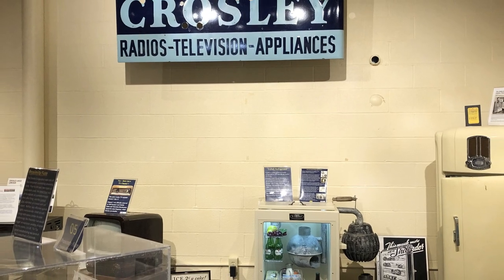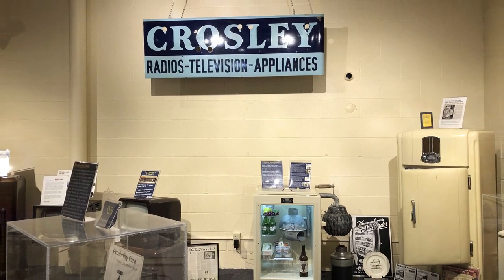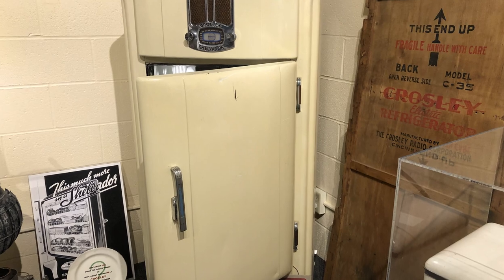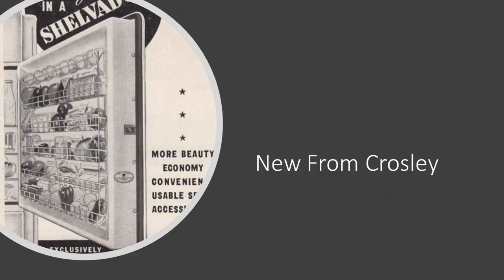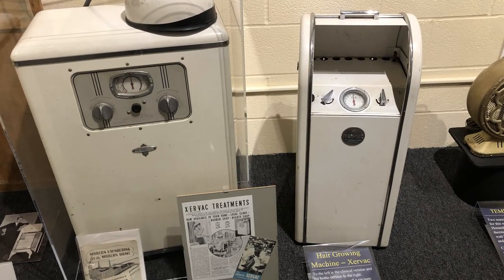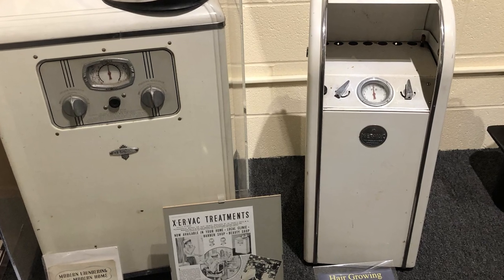When you come to the museum, you'll notice that we have an extensive display of Crosley products and innovations. His products and patents cover the gamut from the mundane to the quirky. There was the Shelvador, the first refrigerator with shelves in the door, and the Exervac, a contraption marketed to remedy baldness. One of these products sold thousands; one did not. I'll let you figure out which one was the success.